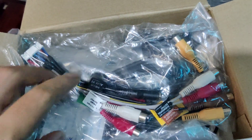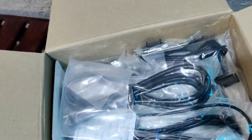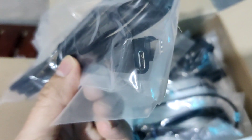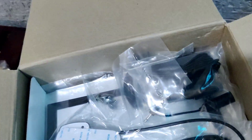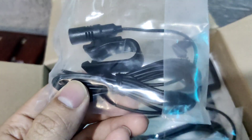This is the RCA interface cable — this is how the port looks, it will go inside the head unit. This is the USB Type-C port, and here is the Type-C cable. This is the microphone — this is how it looks.